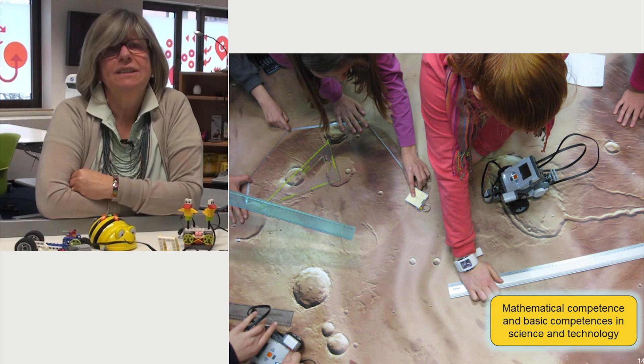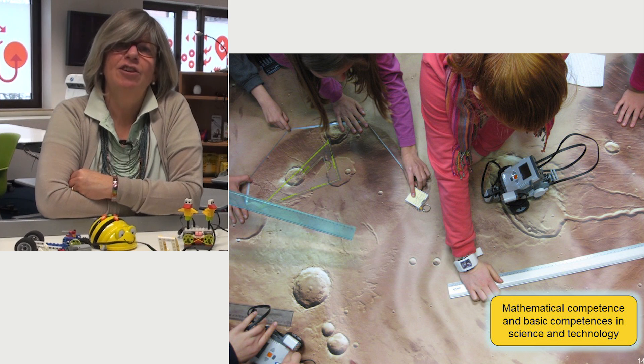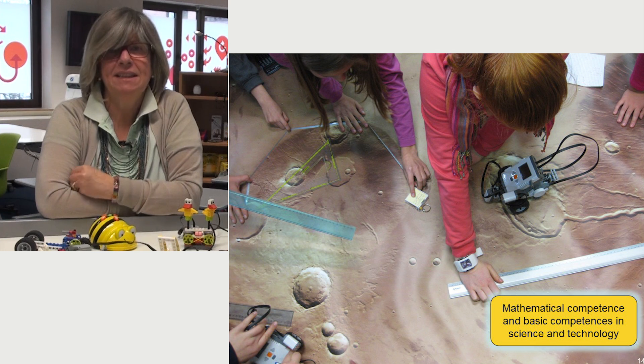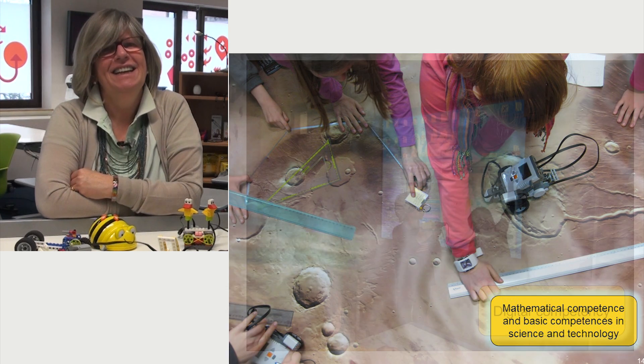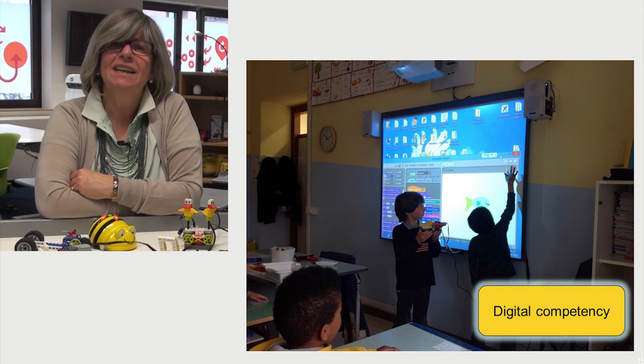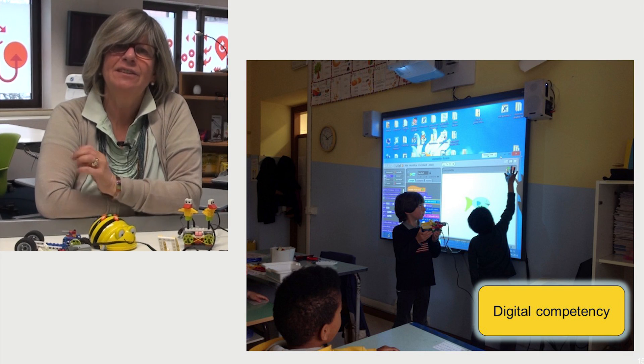Furthermore, the conception of an error changes radically. The error is no longer seen as a judgment but as an incentive to change one's own skills. Digital competency is a key competence evidently linked with educational robotics.